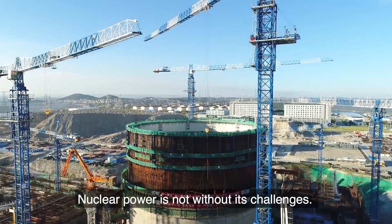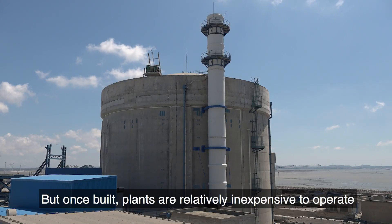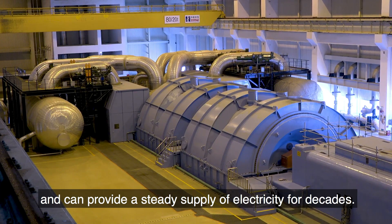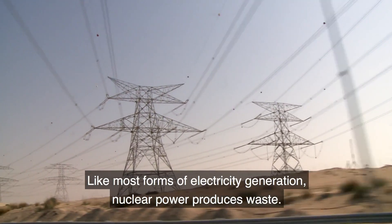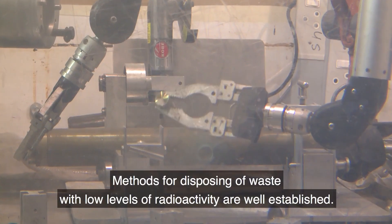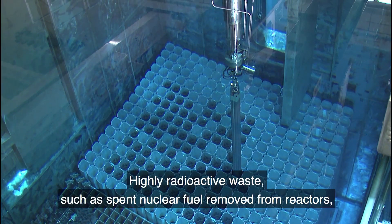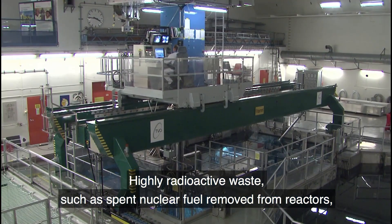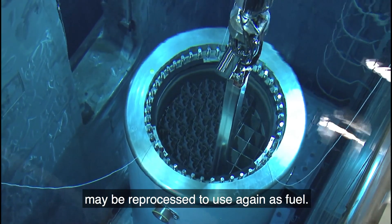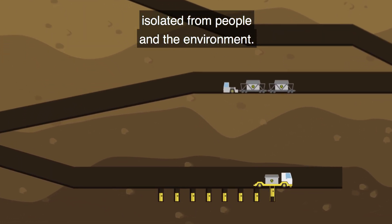Nuclear power is not without its challenges. The costs of construction are high, but once built, plants are relatively inexpensive to operate and can provide a steady supply of electricity for decades. Like most forms of electricity generation, nuclear power produces waste. Methods for disposing of waste with low levels of radioactivity are well established. Highly radioactive waste, such as spent nuclear fuel removed from reactors, may be reprocessed to use again as fuel, or eventually it will be permanently placed in repositories deep underground, isolated from people and the environment.